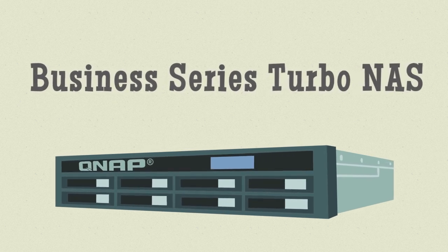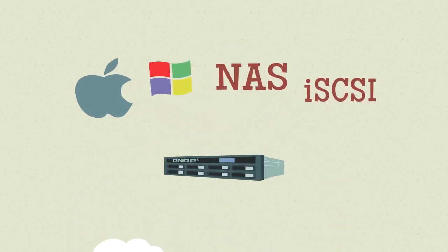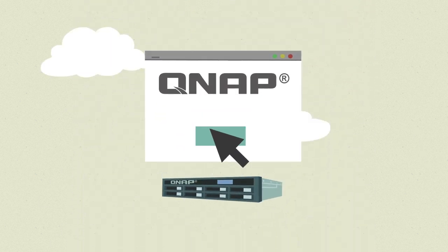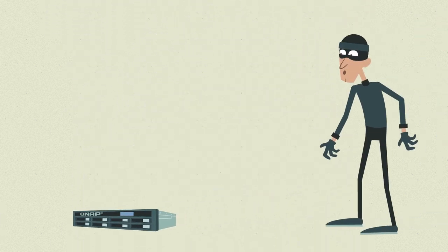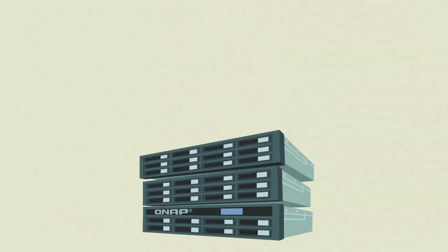These guys have all the good stuff: speed, flexibility, easy operation, and great security. But best of all, they're incredibly expandable.